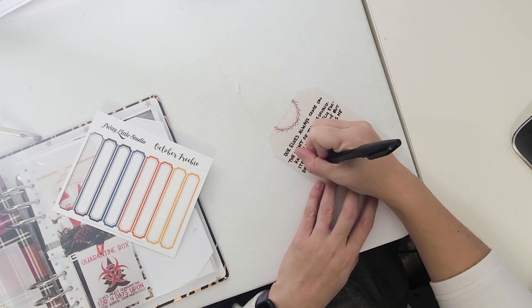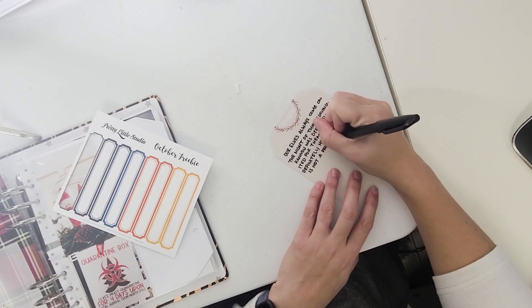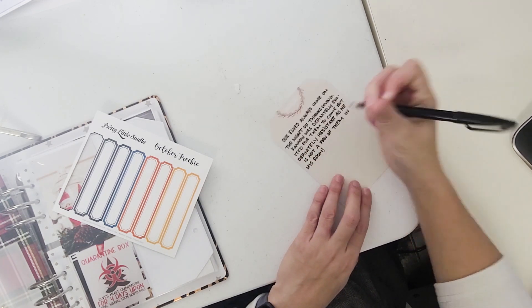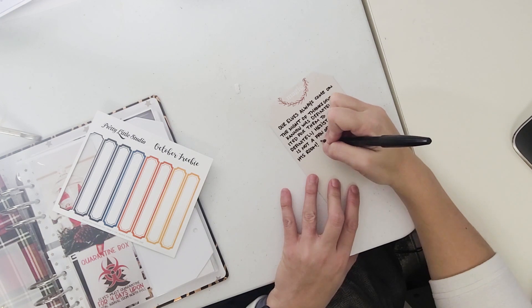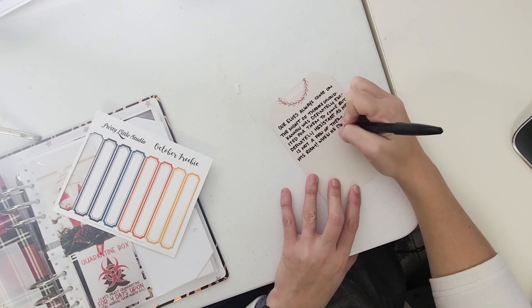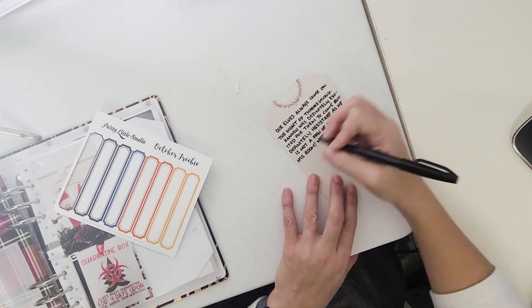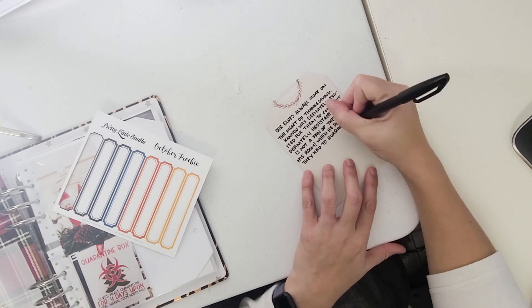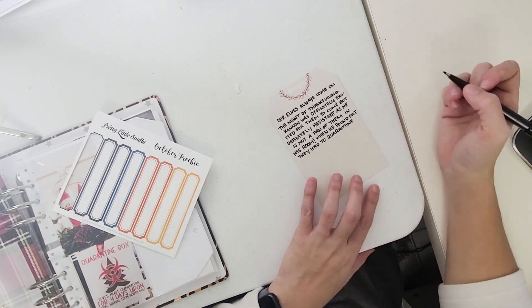I was not really happy with the way this journaling came out, but I wasn't about to reprint the card — I was over it. My printer is really giving me some troubles right now. But the journaling is just talking about how the elves come on Thanksgiving night.